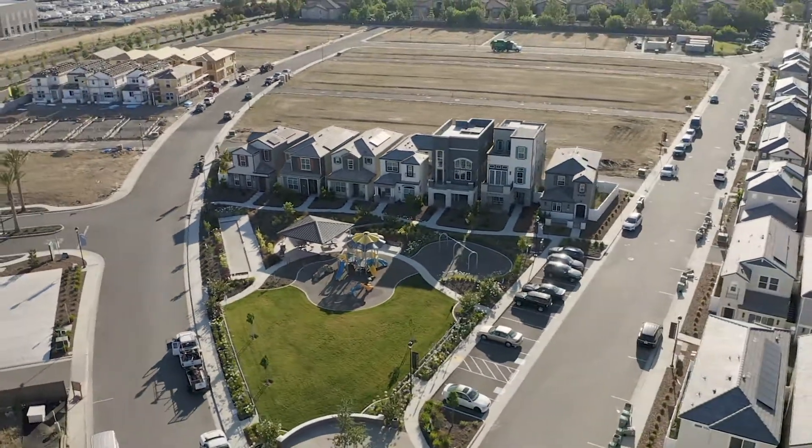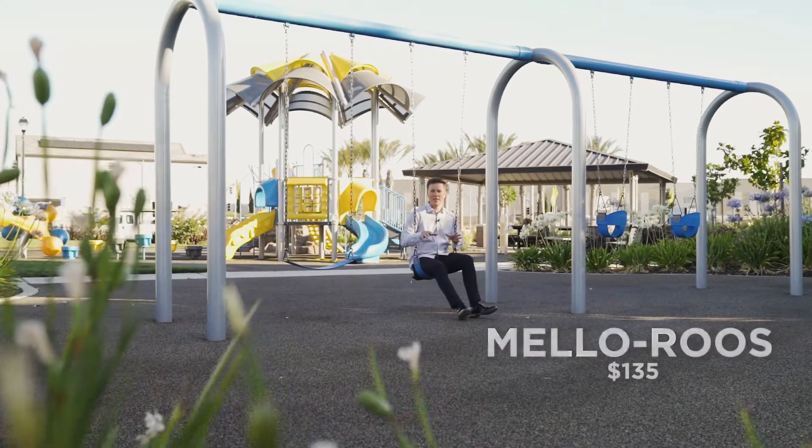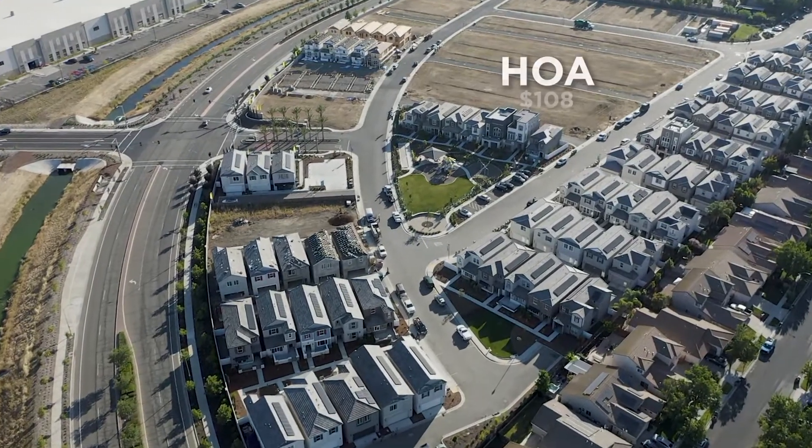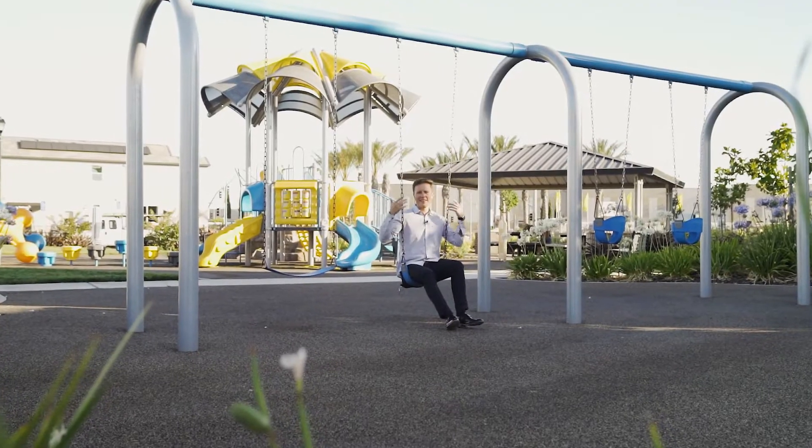This community has a tax base of 1.1%, but also has a special tax of $135 a month. The HOA is currently at about $108 a month, which takes care of the street, the park, and the landscaping.